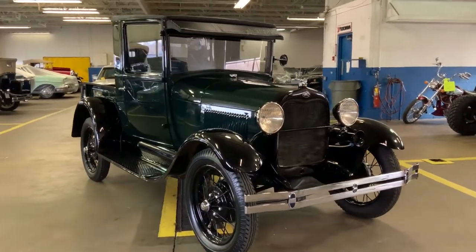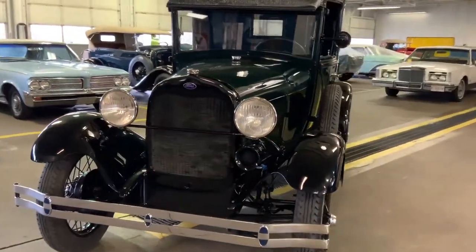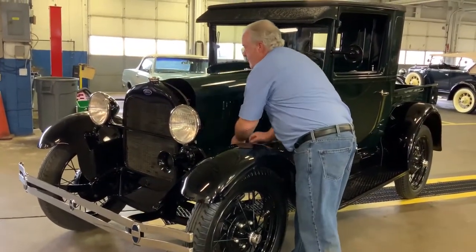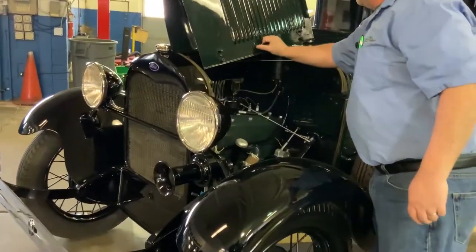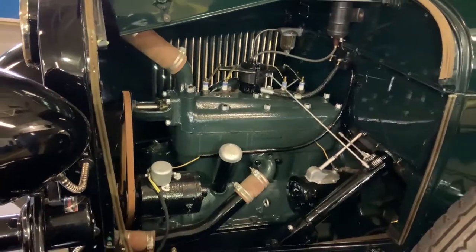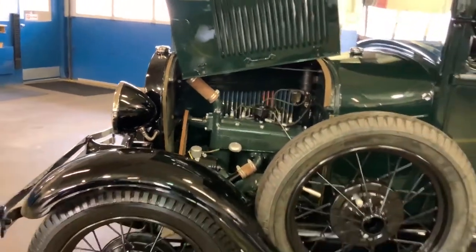Pretty fresh restoration, freshly completed. It is beautiful — that beautiful dark green. I'm going to open this real quick. Take a look at the engine. Numbers matching black, red belt, red hose. Beautiful, beautiful vehicle right here.